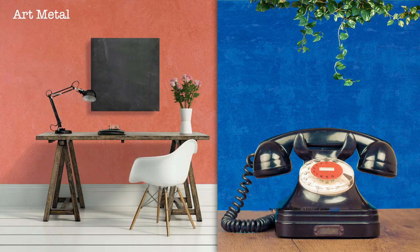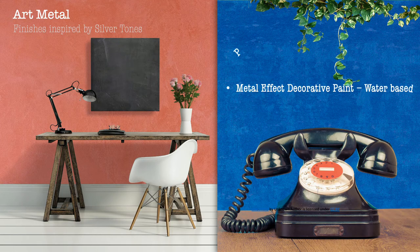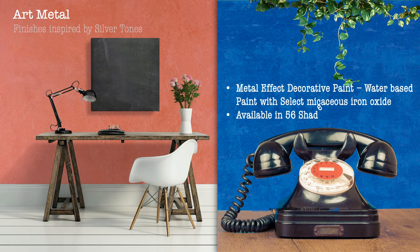Art Metal — finishes inspired by silver tones. Metal effect decorative paint — a water-based paint with select micaceous iron oxide. Available in 56 shades.